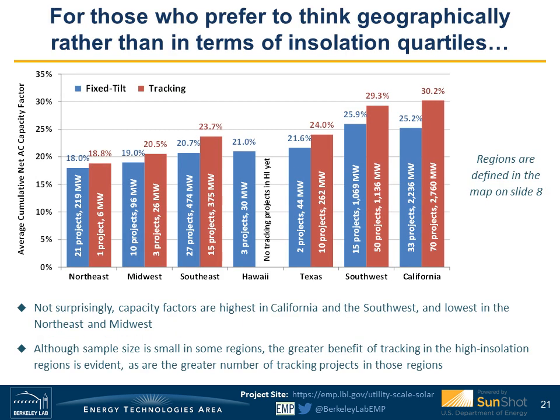Breaking out the same capacity factor data on a regional basis, the overall regional ranking is not surprising—the Northeast and Midwest have the lowest capacity factors while the Southwest and California have the highest. Tracking provides more of an incremental benefit over fixed-tilt in the higher capacity factor regions, and as a result we tend to see a lot more tracking than fixed-tilt projects in those high-capacity-factor regions, while the reverse holds true in lower capacity factor regions.